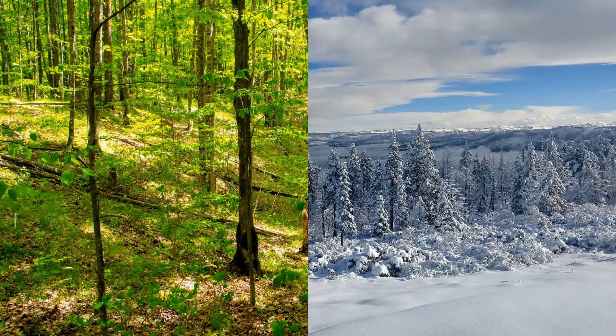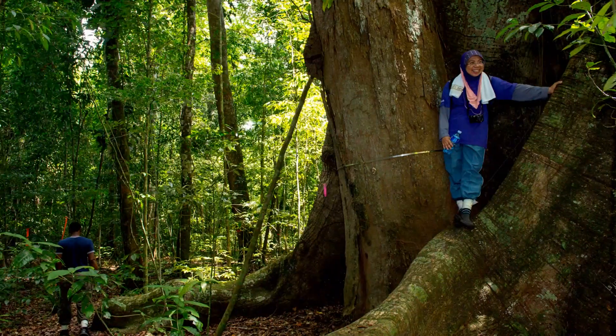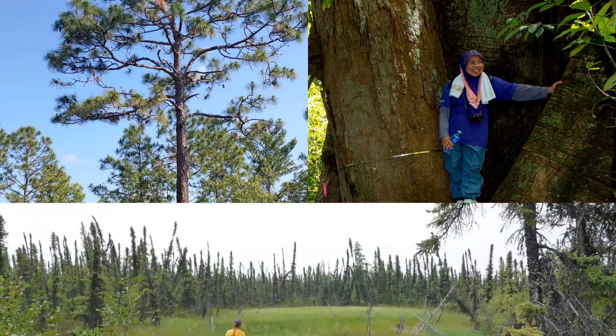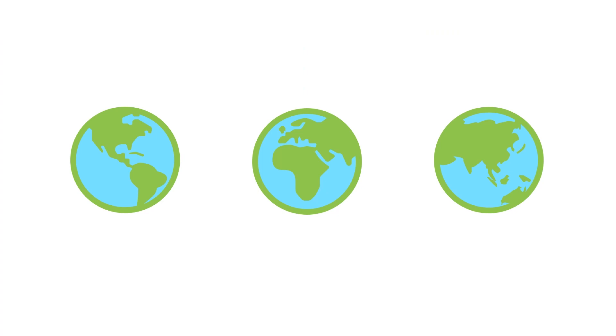This is a forest. So is this. And this. Yep, also a forest. This too. Well, you get the point. Different kinds of forests exist all around the world.